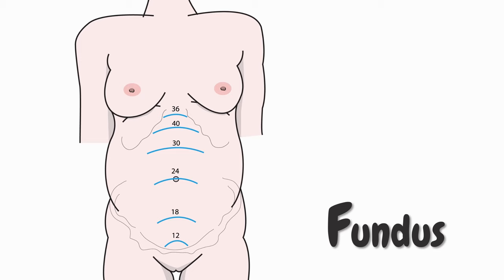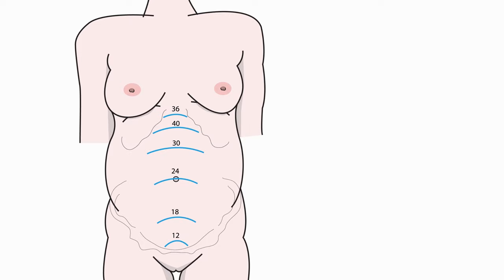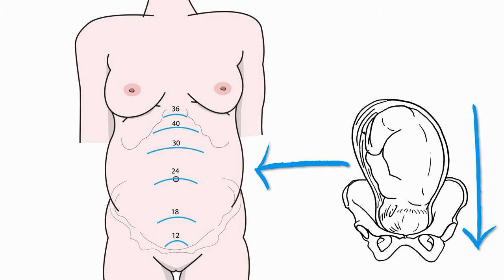In very simple terms, your fundus is the top of your uterus, which you can feel better and better as your pregnancy progresses. In the picture you see right now, you can see where approximately we would expect the fundus in week 12, 18, 24, etc. You can also see that the line at week 40 is lower than at week 36, because at week 40 your baby has dropped — your baby has descended into your pelvis — and accordingly the fundus descends too. But when you have a contraction, the level of the fundus rises again because of the muscle of your uterus.